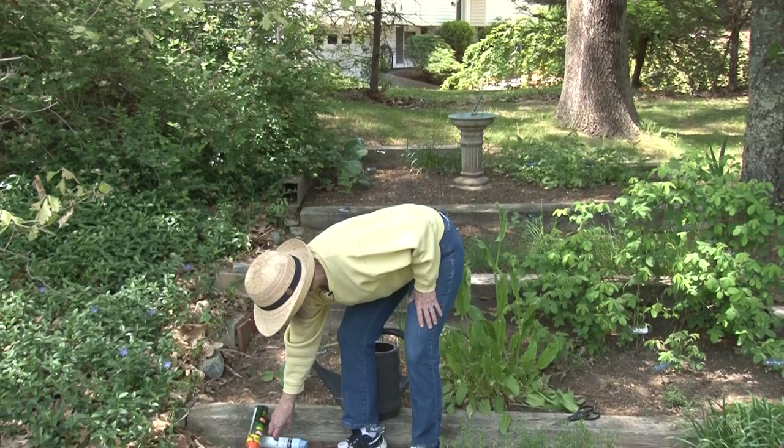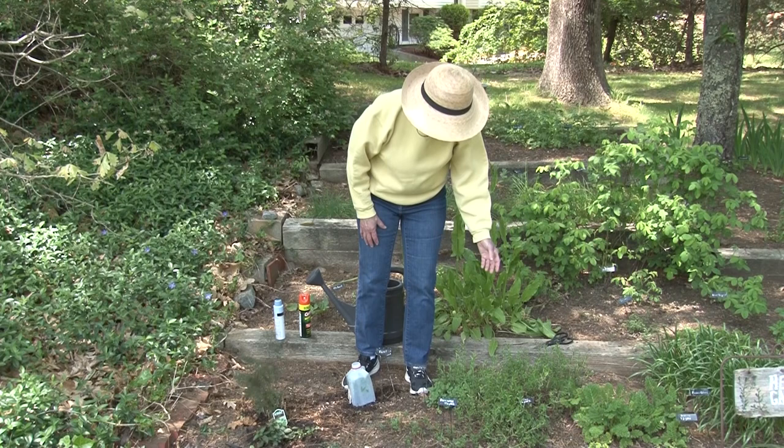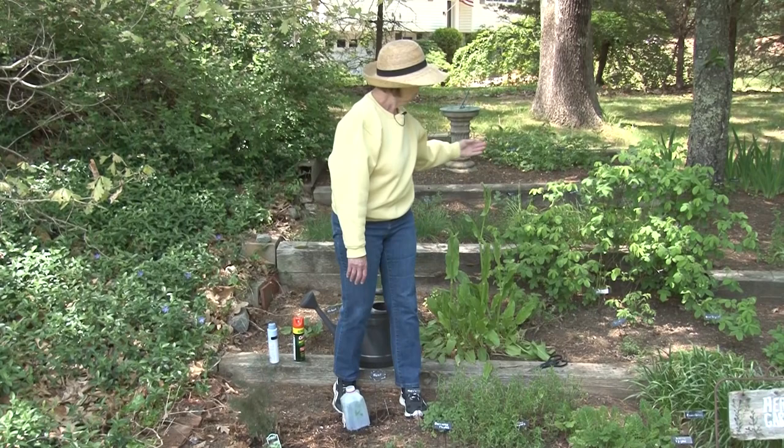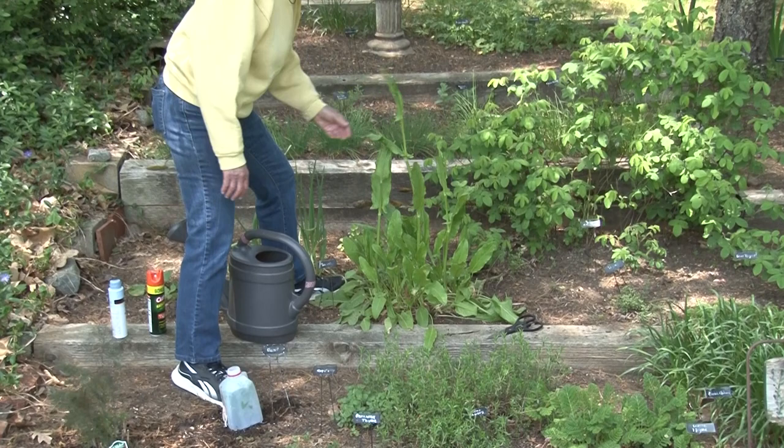We can start to use some of these herbs now. I have some nepotella, which is kind of like a mild oregano, a winter savory that can be picked, garlic chives, of course the chives that are up here, and sorrel. Today we'll be making something with sorrel and we'll be using some chives too.